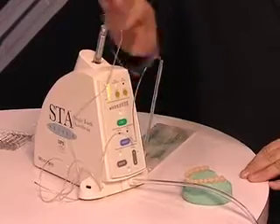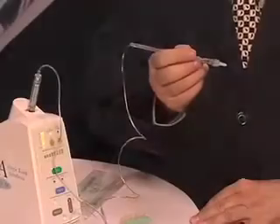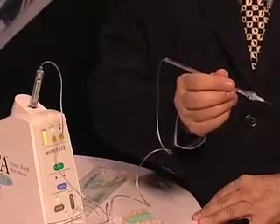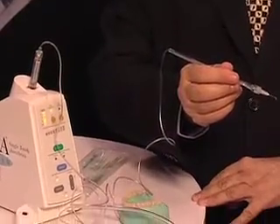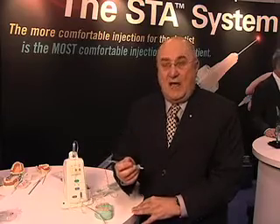It has tubing that is attached to a wand handpiece. What this does is produce a flow of anesthetic, which is a drop of anesthetic every other second, which is below the patient's pain threshold. So this needle could be anywhere in the body and you would not feel the delivery of the anesthetic, even in the palate.